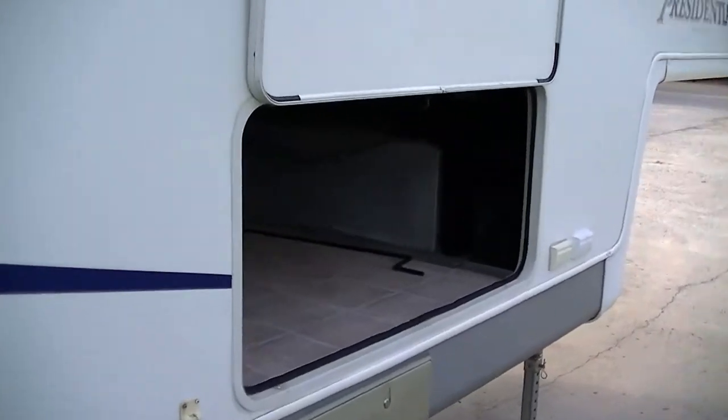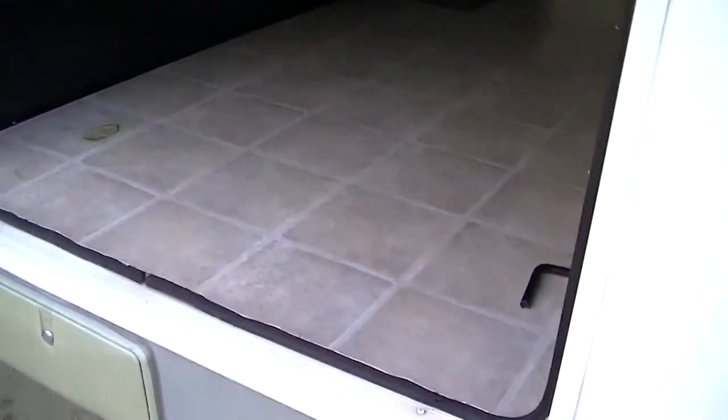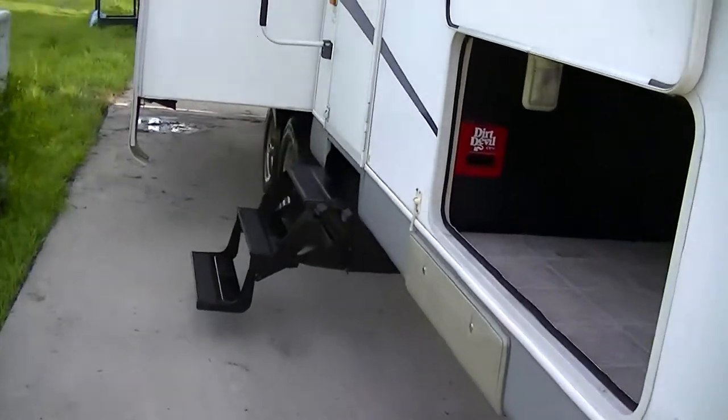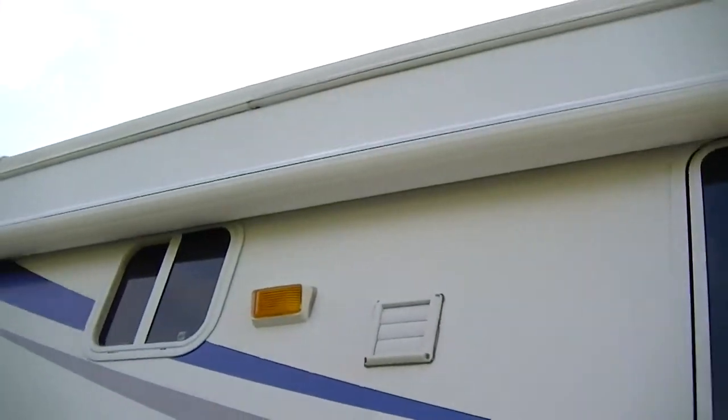Sleek fiberglass exterior so you'll look good running down the road and it's easy to take care of. Nice big old basement to get all your camping gear out of sight. Mama will really like the fact that it's easy to clean, thanks to having a built-in Dirt Devil vac system. There's your generator compartment — no generator in it right now, but we can take care of that for you.